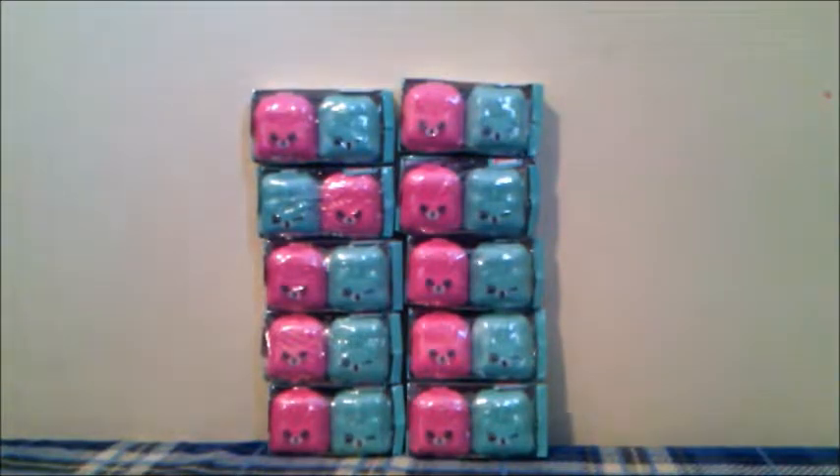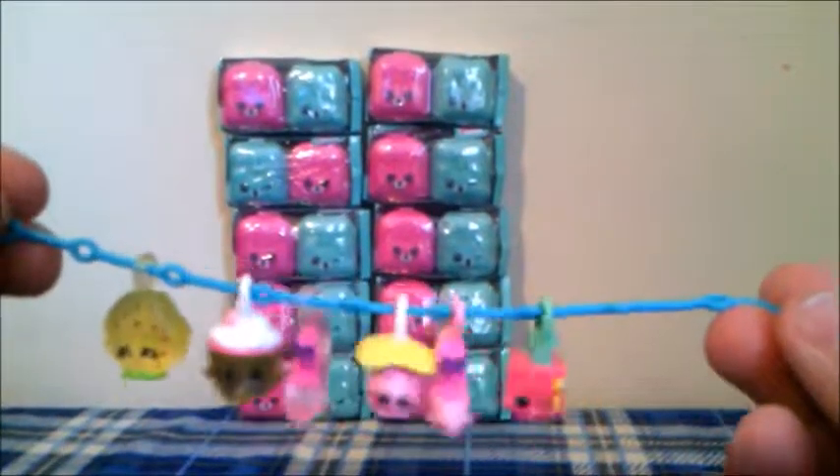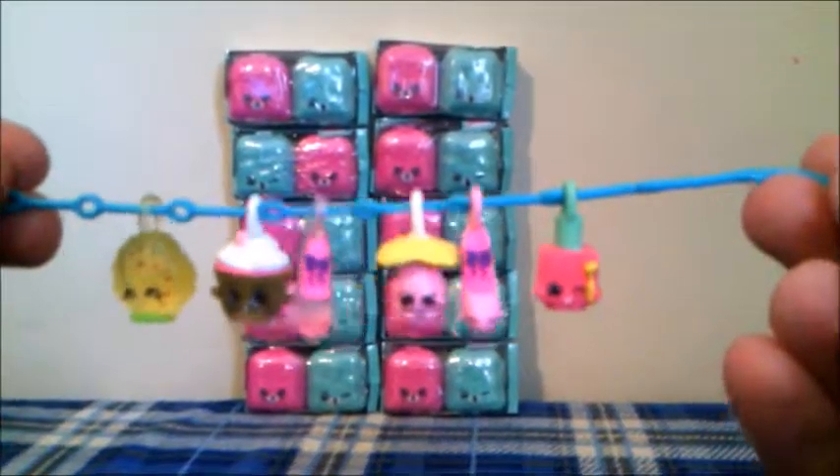Hey everyone, it's Snuggle Toys, and today we are going to be opening 10 Shopkins blind bag sets. There are two Shopkins in each pack, and that means there will be 20 in total. Let's see if we can get any ultra-rare charms to add to our charm bracelet.